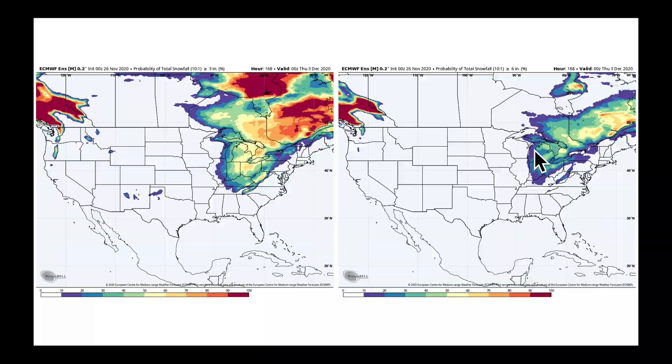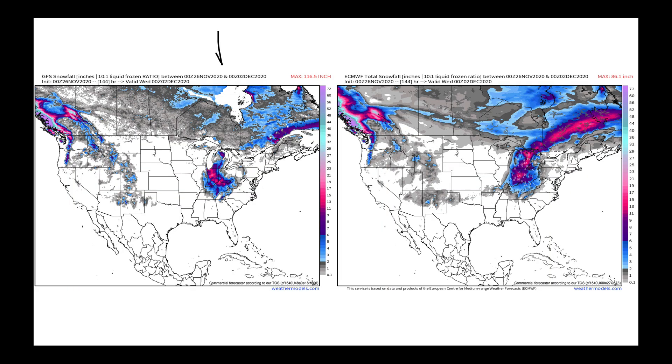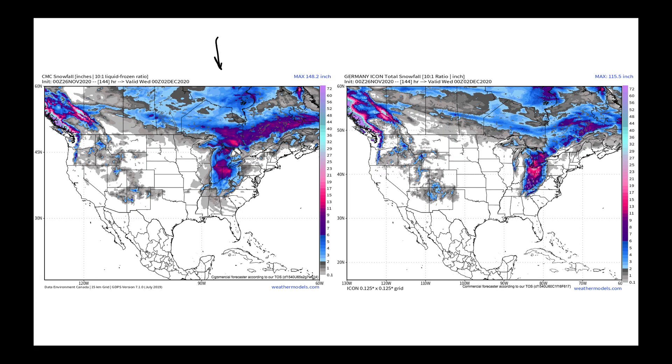Looking at what other models say: the GFS in its latest run is also picking up on this area as having the best chance at accumulating snows. The ECMWF is shown for comparison. The Canadian model is picking up on it as well, and the German Icon model — while a little farther east — is also seeing the heavier snow in this area. What will be critical to watch between now and this weekend is how models continue to evolve. It is all predicated on the advancement of that southern piece — the southern trough being out ahead of the trough sweeping through the Red River Valley of the north — in order for this system to stack up and produce this snow. If that fails to happen, you will not see this verify.